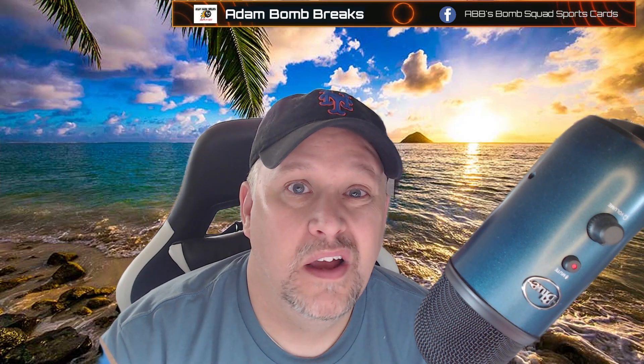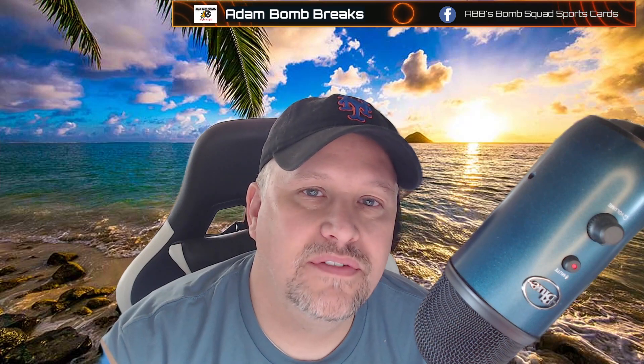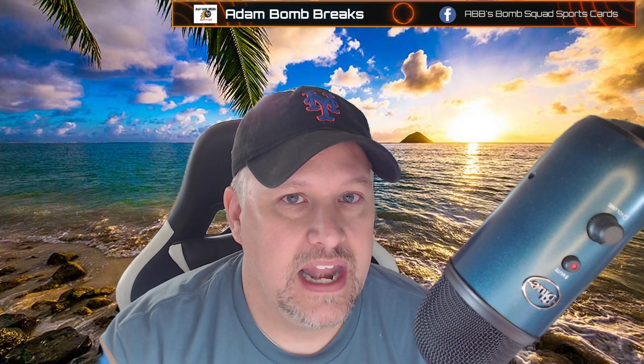Everybody, this is Adam Bomb with Adam Bomb Breaks. We've been waiting on these for a very, very long time. Wednesday they finally came out — Topps Chrome Platinum for 2022. The pre-order date was late February, early March. I hope they're as good as everybody says. I've been watching a lot of these get opened and they are loaded with color. We're going to open up one today — let's get cooking, let's go.